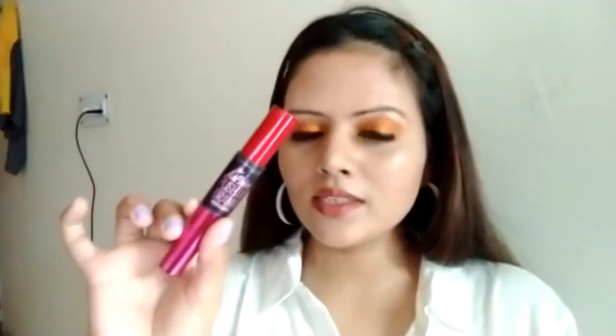My fourth product from Maybelline is the Maybelline Push Up Drama Mascara. If you don't know how to apply fake lashes, or you are not interested in them, or you just don't like wearing them, this is the saver for you. It comes in both washable and waterproof variants.